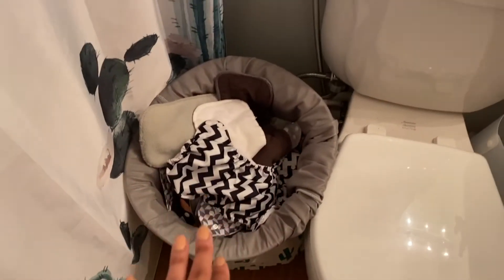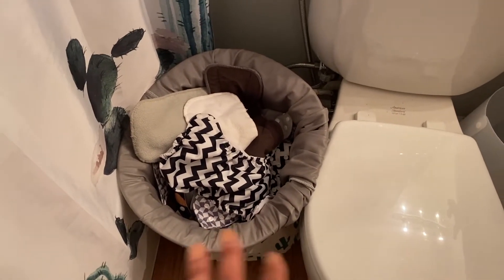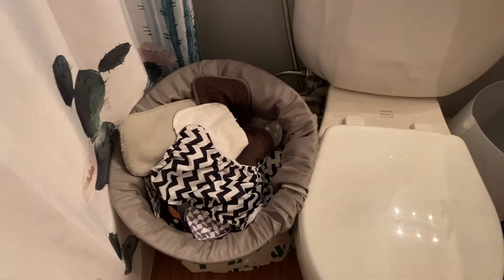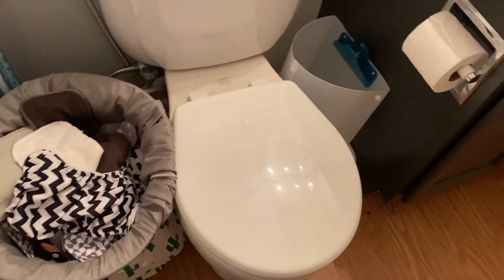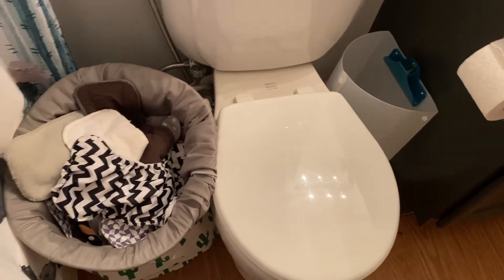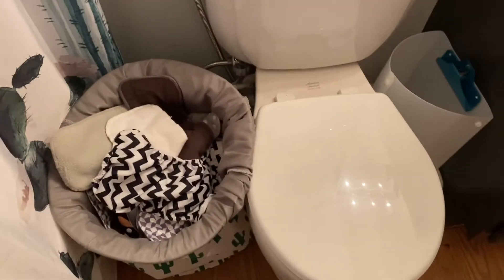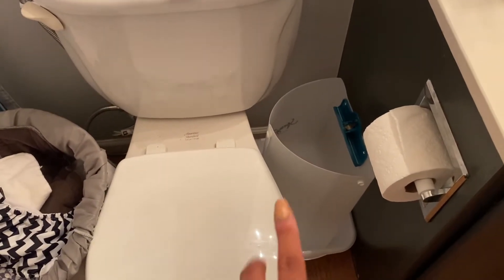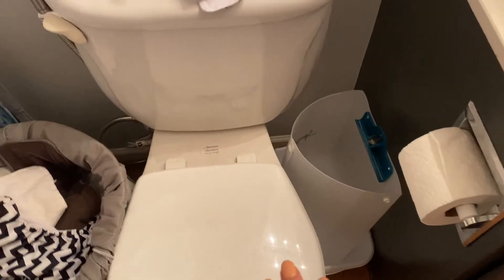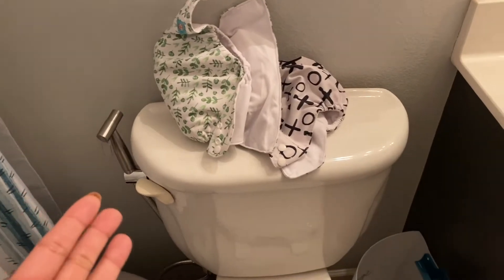I read that if you have an open cloth diaper tub they stink less, and I think that's true. When we shut the door in here I can smell the pee and the poop, but when we leave the door open — like right now — I can't smell it at all. This is the spray bottle I ordered off Amazon, I'll link it below. I'm not going to lie, we don't use it that often — I actually had to pull it out specifically for this video.